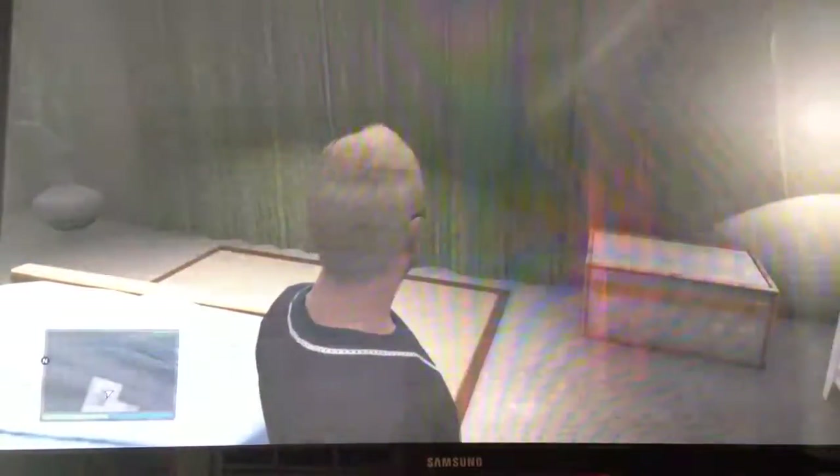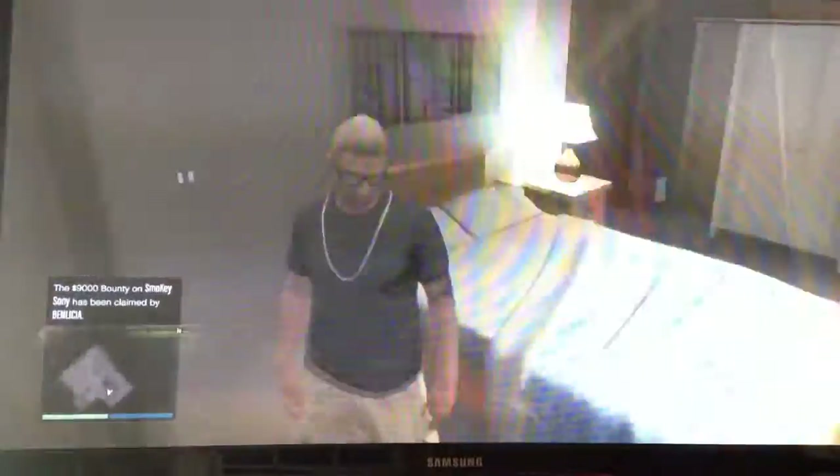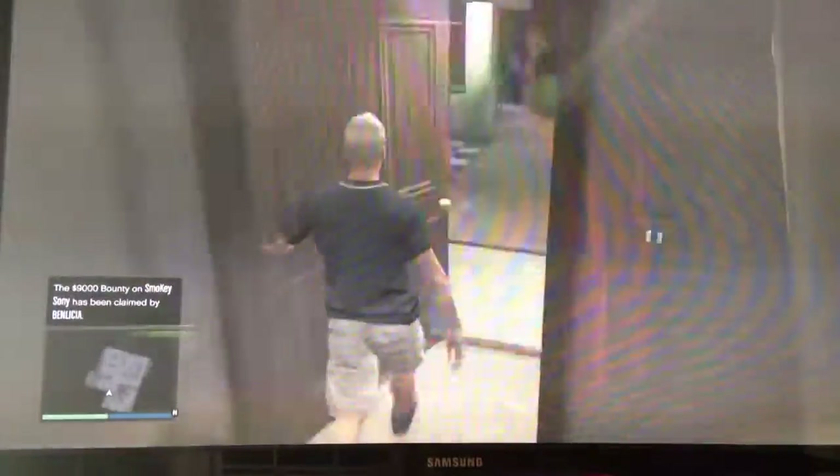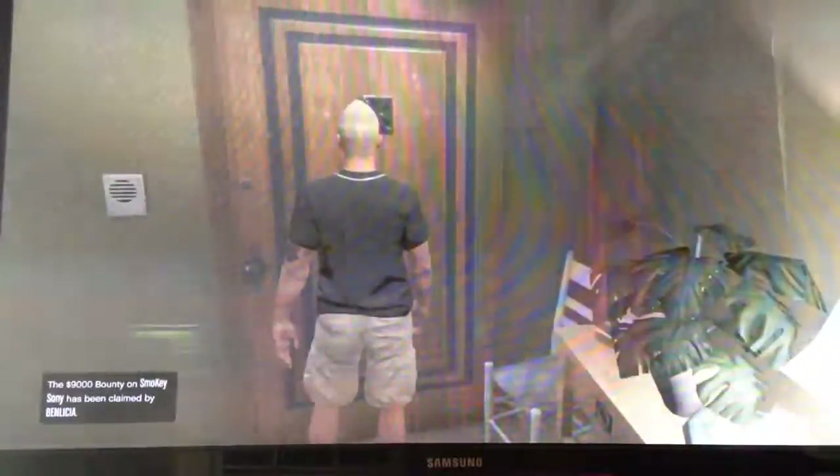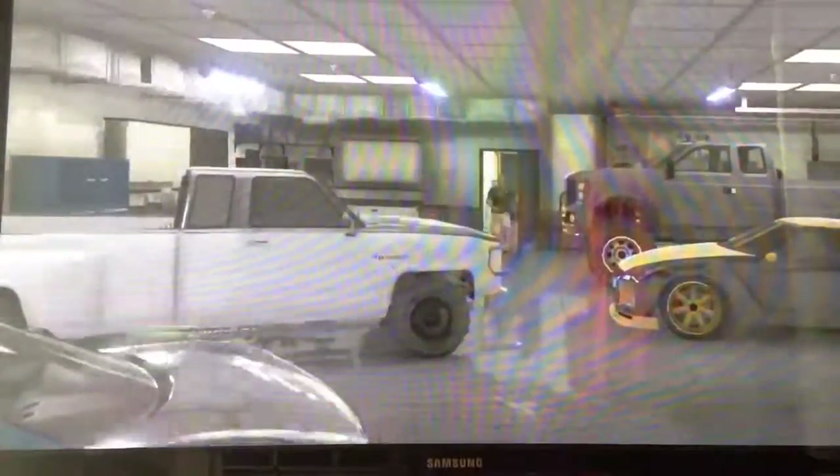Hey, what's up guys, I am back with another YouTube video. This is just gonna be about my garage and stuff like that. So here recently I just bought myself a Bugatti, which is an Adder in GTA, and there she is right there.